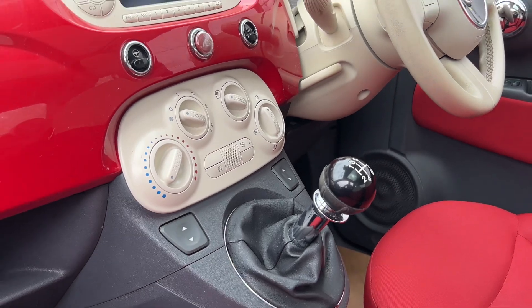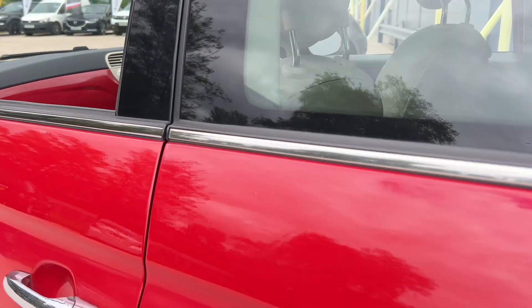It has a high-speed gearbox, air conditioning, Bluetooth, and a USB port.